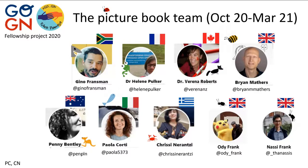Paola is from Italy, Chrissy from Greece but staying in the UK, and then Oddie Frank and Nassie Frank, who are quite strongly related to Chrissy.